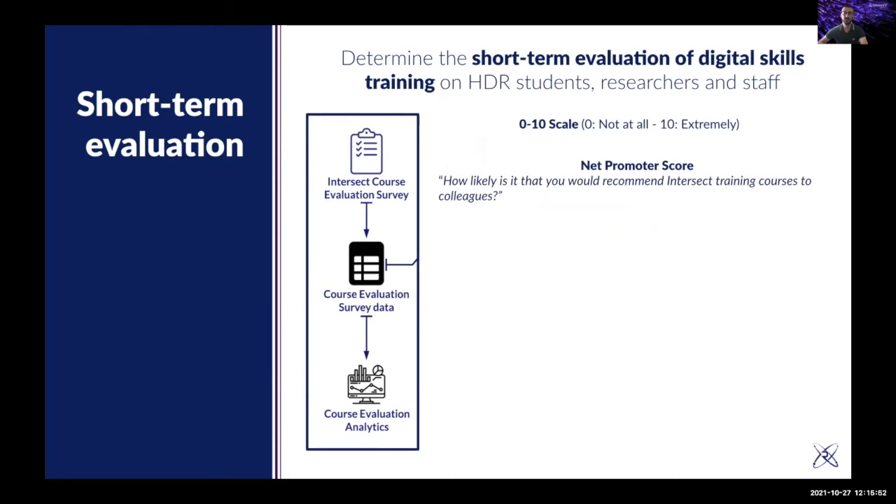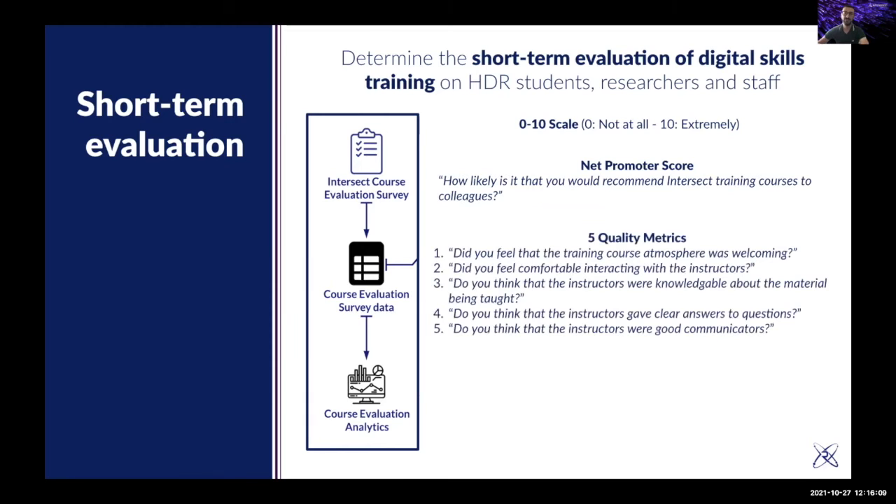We evaluate our training based on several metrics. One of the most common is the net promoter score, widely used in industry — the typical question of how likely you are to recommend a service to colleagues or friends. We also use five different quality metrics for the training: how was the training atmosphere, how comfortable was interacting with the instructors, if the instructors were knowledgeable, if they gave clear answers, and if they were good communicators.